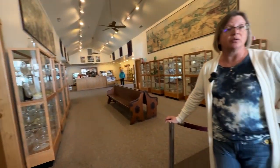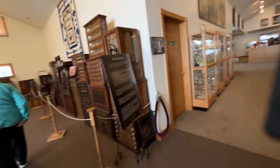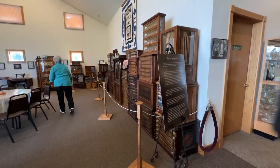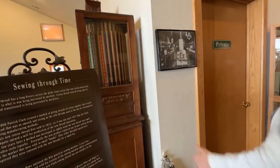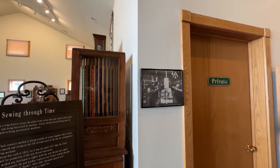A lot of the early thread companies were from Europe. They had completely separate warehouses doing nothing but assembling spool cabinets to then send along to sell their threads out of. It advertised them — it increased their sales. So it made perfect sense.